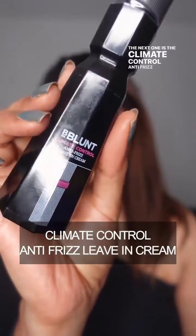The next one is the Climate Control Anti-Frizz Leave-In Cream. This is an anti-frizz leave-in cream that is perfect for our Indian weather. It is packed with super smoothening and moisturizing ingredients like hydrolyzed keratin, quinoa, and pro-vitamin B5. If your hair is completely unmanageable, this is going to be your best friend.